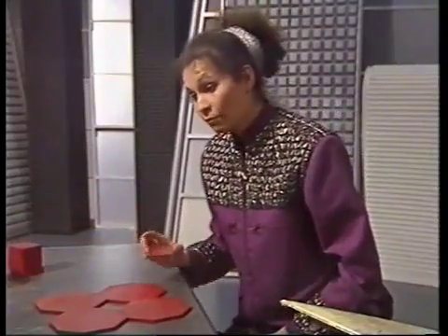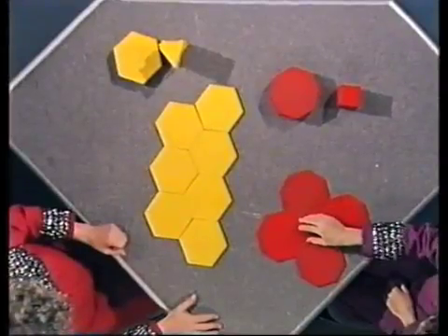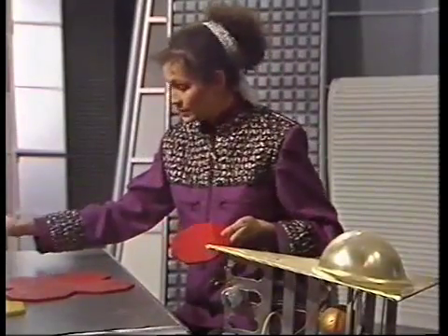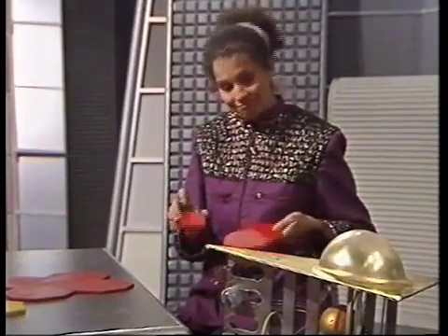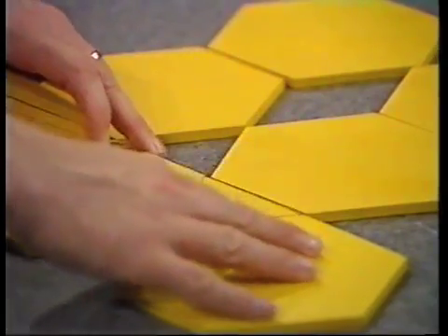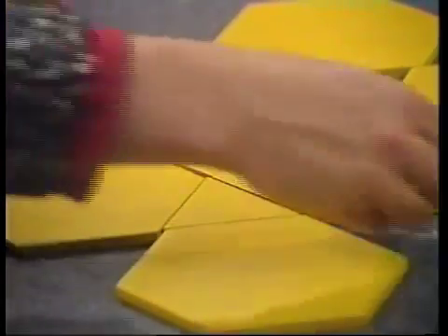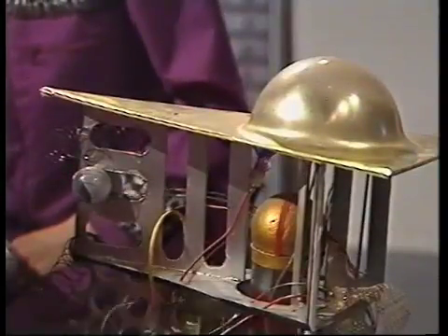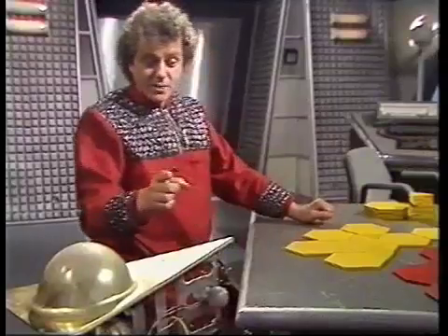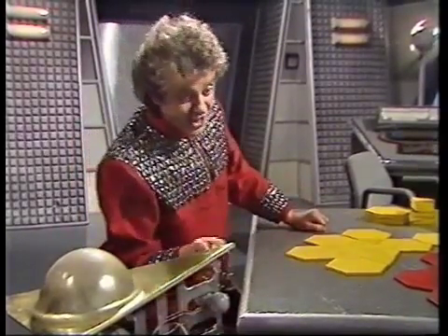These octagons might not fit with your hexagons, but they will fit with these squares. Hudson, you could have done the floor with some of these octagons and some of these squares. Hey, look at this — these hexagons will fit together with these triangles, as well as fitting together with themselves. But you cannot fit the octagons and the hexagons together. That's because the octagons and the hexagons won't tessellate.